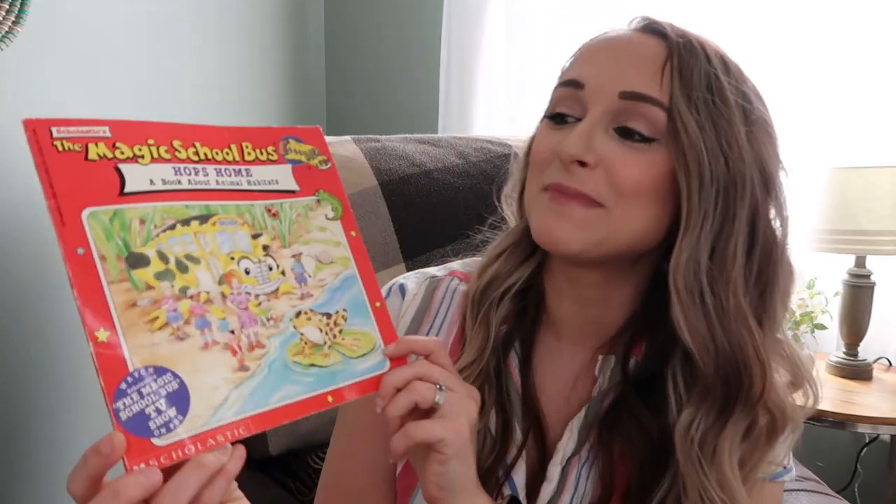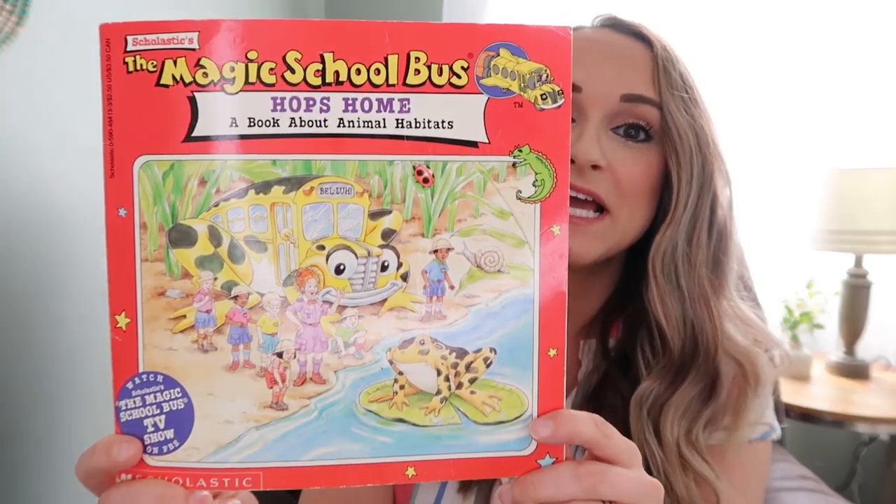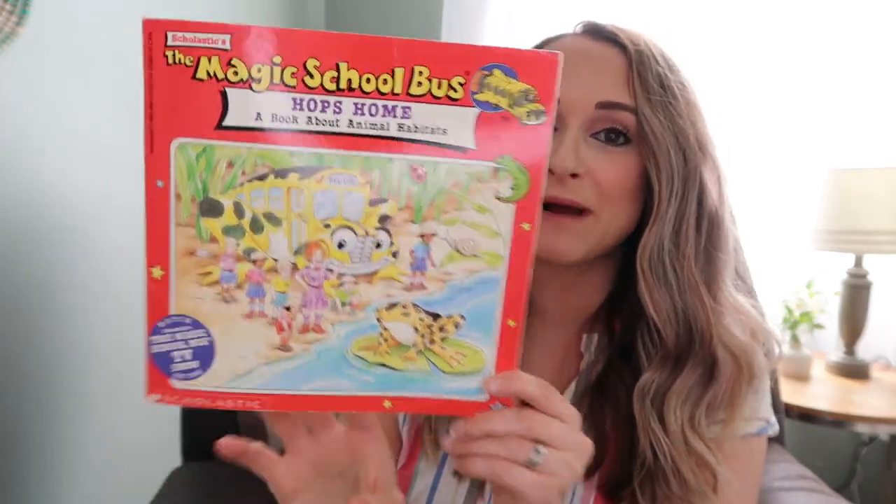First up, I have Magic School Bus Hops Home — a book about animal habitats. I like to break out books about animals and their habitats because when we go do our nature study, the kids will be able to point out some of these things or we can talk about where animals may live out where we live. This is an old school Magic School Bus book — I remember reading it when I was little. It came out around 1995.